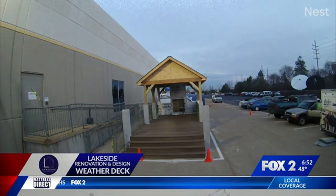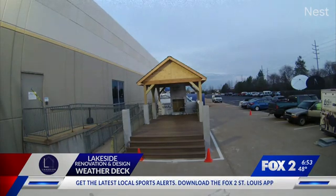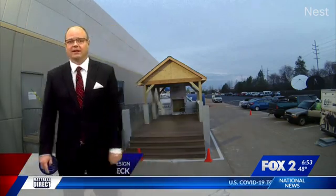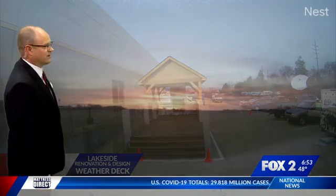It'll be a great place to do weather live, out in the elements — rain, snow, or shine. I prefer shine, but we're going to be out there in all sorts of weather, bringing you weather where it happens, out on the Lakeside Renovation Design Weather Deck. Going to be fun.